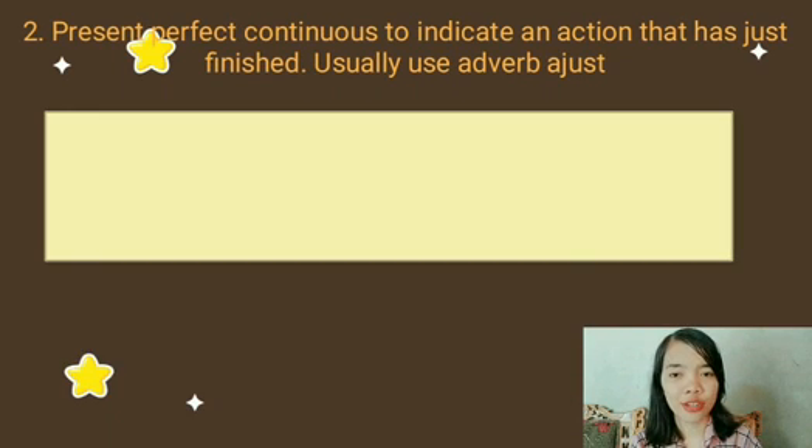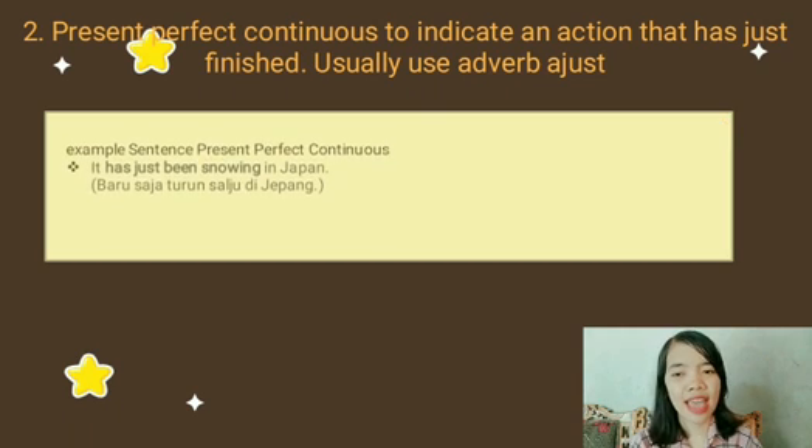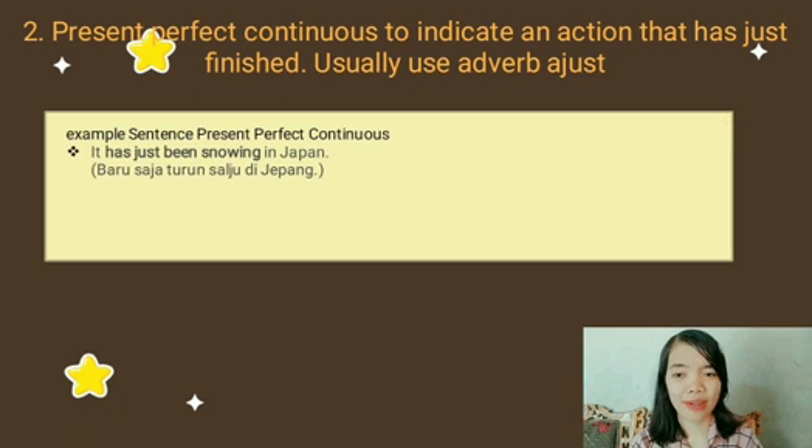And for number two: Present Perfect Continuous to indicate an action that has just finished, usually using the word 'just.' Example sentence: it has just been snowing in Japan; yang artinya, baru saja turun salju di Jepang.